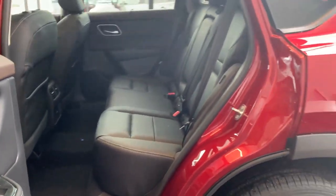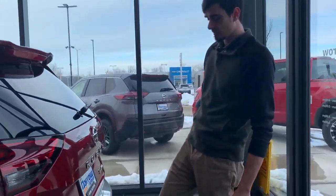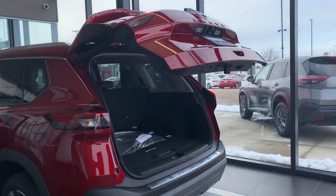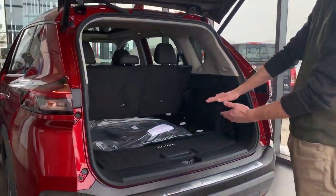And then if you follow me to the trunk, this will come in handy if you're grocery shopping or something like this — there is a kick lift motion and it'll just pop open your trunk for you. Plenty of space in the back trunk, and you can put the seats down and they'll go all the way flat.